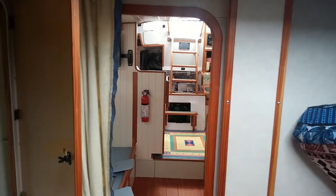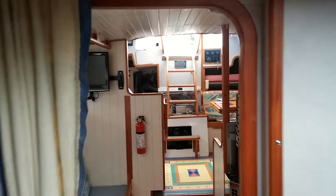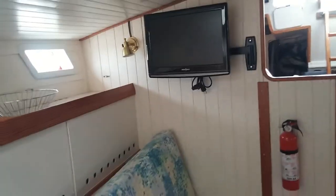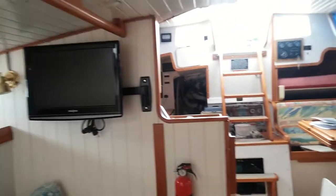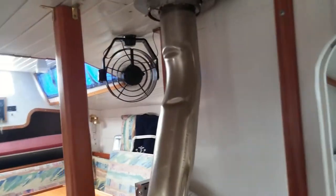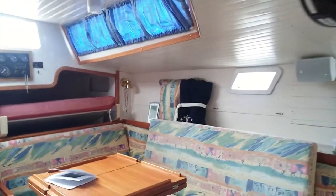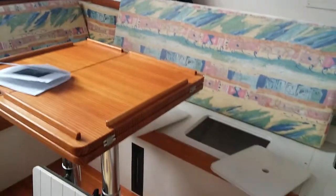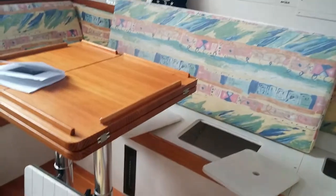Here's a view from all the way forward, looking aft. This is a veteran Alaskan cruiser — she's set up with heat. Very comfortable live aboard for a couple. Very comfortable boat for offshore cruising with a crew. This dinette area converts and sleeps two as well.